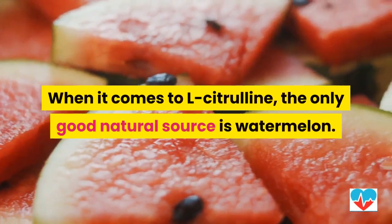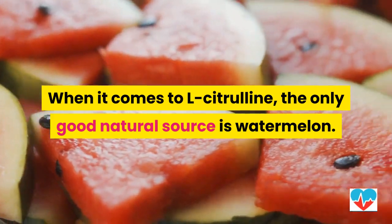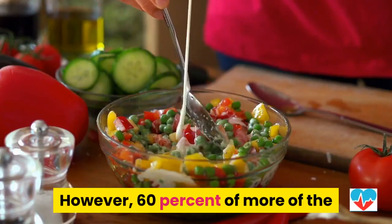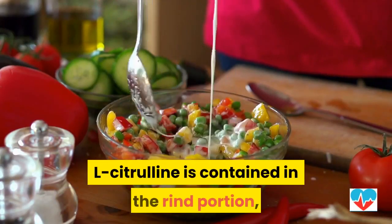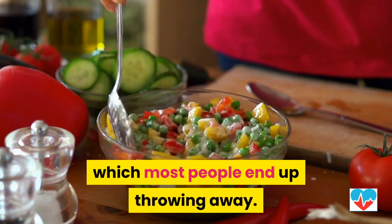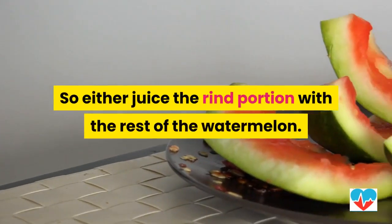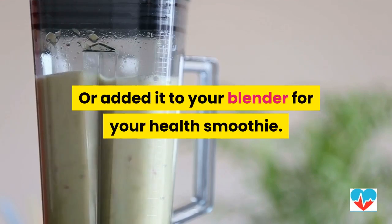When it comes to L-Citrulline, the only good natural source is watermelon. However, 60 percent or more of the L-Citrulline is contained in the rind portion, which most people end up throwing away. So either juice the rind portion with the rest of the watermelon, or add it to your blender for your health smoothie.